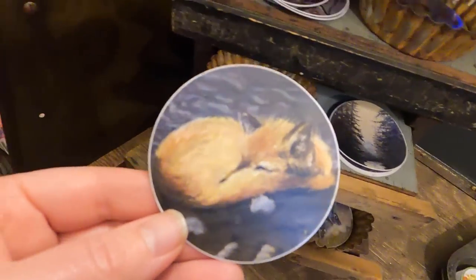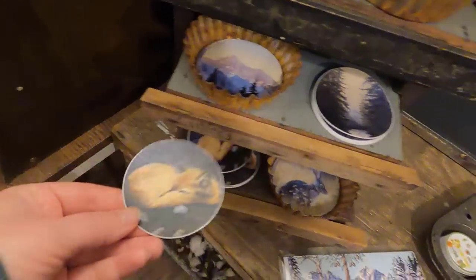These beautiful stickers are from my amazingly talented friend Andrea, made from her oil paintings. Aren't they beautiful?